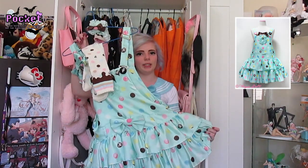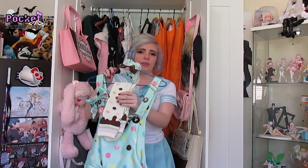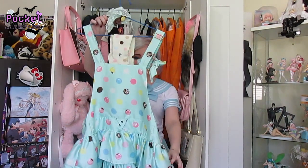This is my AP Polkadot Chocolate Salopette in mint. It's adorable. I'm a sucker for getting full sets, so that's why I have the matching socks, head bow, and wrist cuffs. I pretty much have all the matching accessories for my pieces. I just recently got this — so cute.